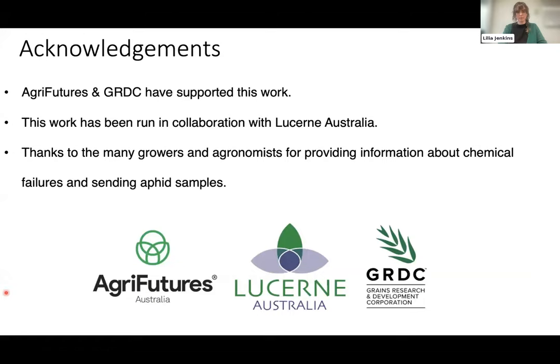All this work was funded through AgriFutures and GRDC in collaboration with Lucerne Australia, and thanks to all the folks who have been sending samples in.